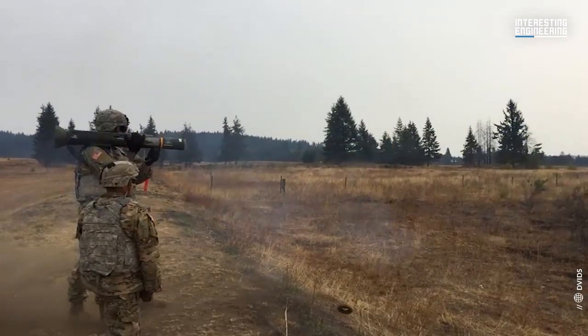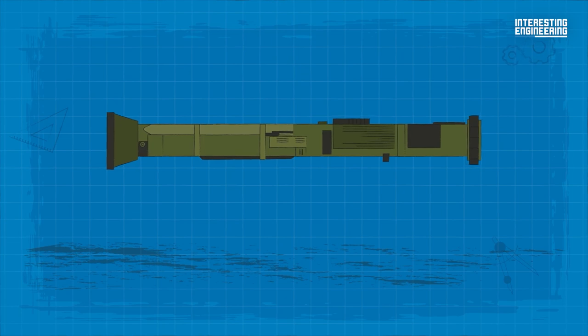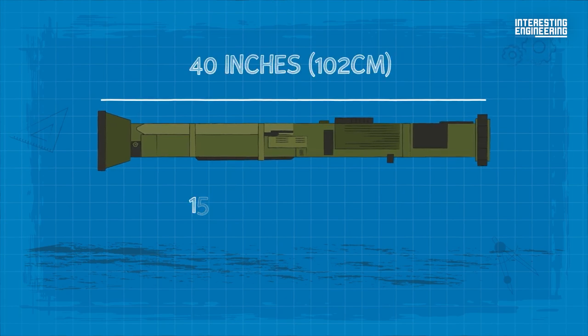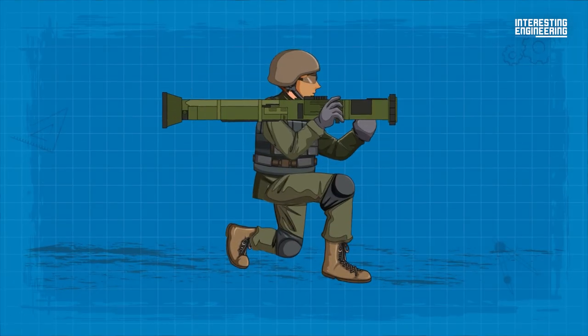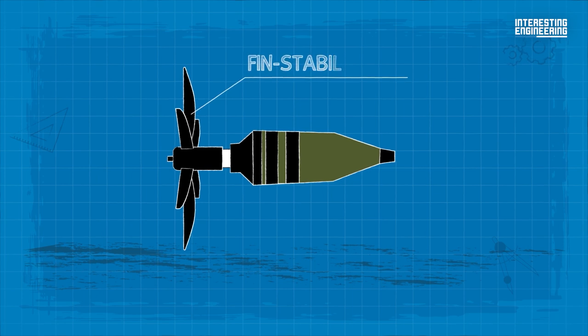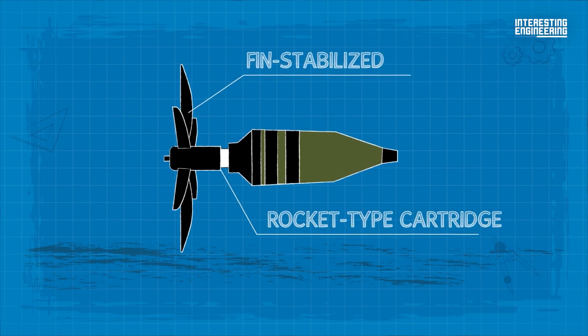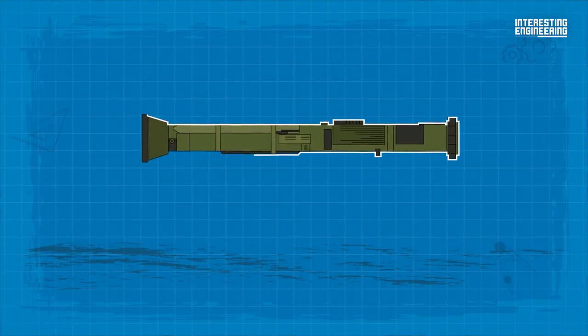The AT-4 is 40 inches long and weighs around 15 pounds, so it's easy to carry around. It consists of a free-flight, fin-stabilized, rocket-type cartridge packed inside an expendable, one-piece fiberglass-wrapped tube.